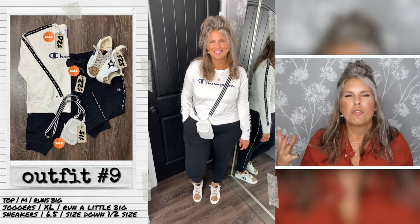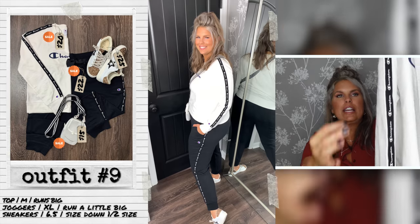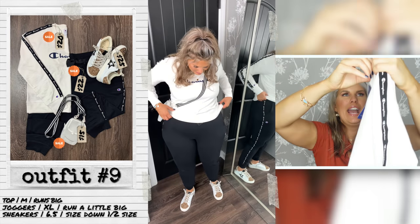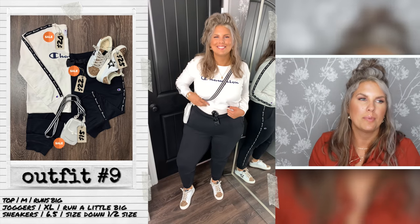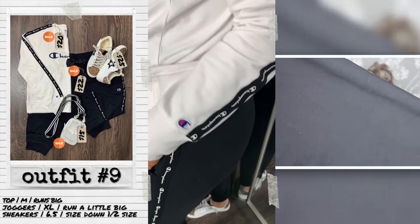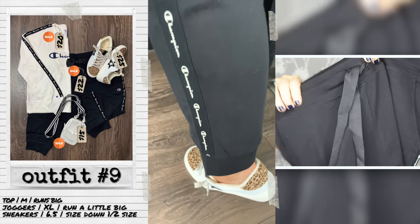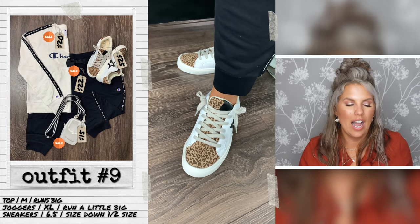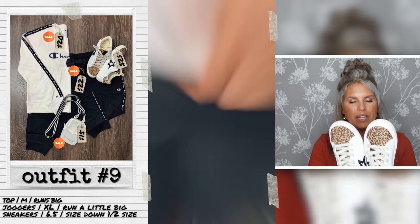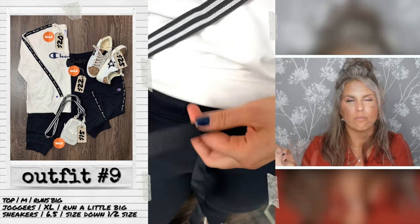Outfit 9 is Champion coordinated loungewear, hitting both elevated loungewear and coordinated loungewear trends. It comes in a bunch of different colors and the joggers and top can completely match — so I'd even call it monochromatic. Both pieces have taping on the side. I'm in a medium for the top but Champion tends to run big — go down one size. I'm in an XL for the joggers, also runs a bit big. The thick tie waistband is so elevated, and the high-waisted cut really elevates them. The Time and True star sneakers run a little small — order half a size up from normal.